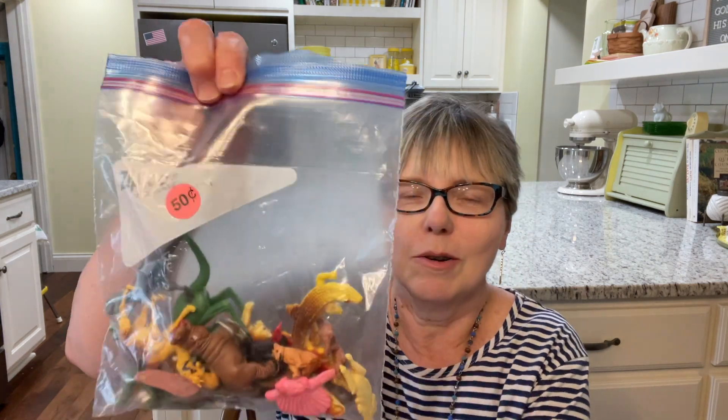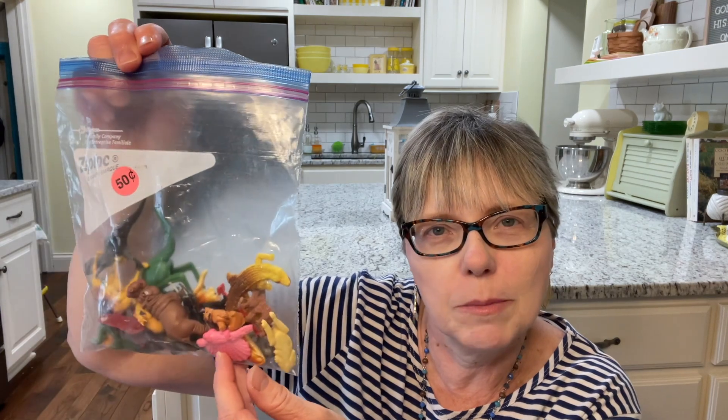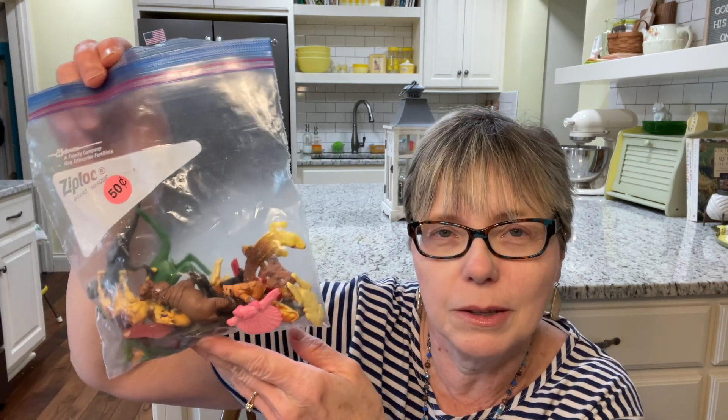Next, I got a whole bag full of little plastic animals for $0.50. I think these will sell well in my booth. I'm not sure how I'm going to package them up — whether I'll put them in a little jar or what — but I think they will sell.